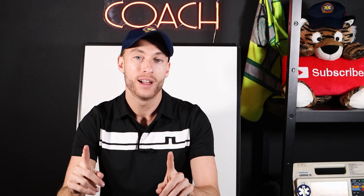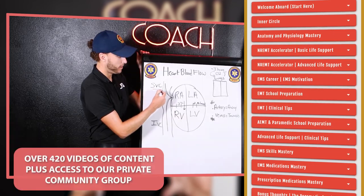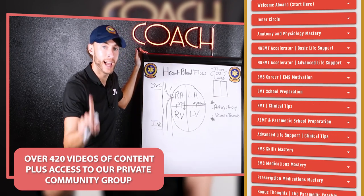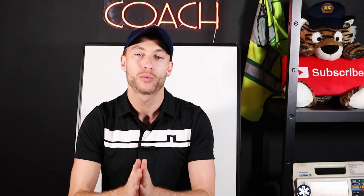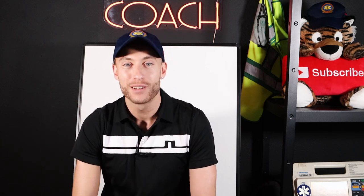I hope you enjoyed this video about becoming an EMT. Congrats on getting started with this profession. If you're getting ready for EMT school right now, I've created a resource called my Video Vault — it includes over 420 videos of content, plus access to me to ask me questions while you are getting ready for school, in school, or getting ready for your NREMT exam. It's my life's work — check it out. First link in the description down below, it'll give you lifetime access. I will see you in the next video.